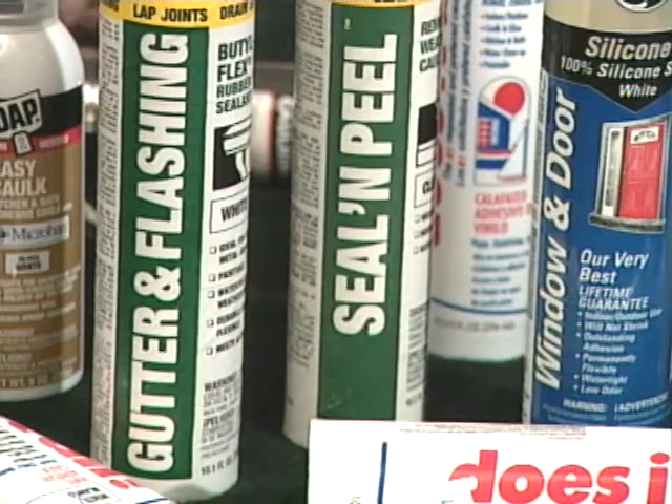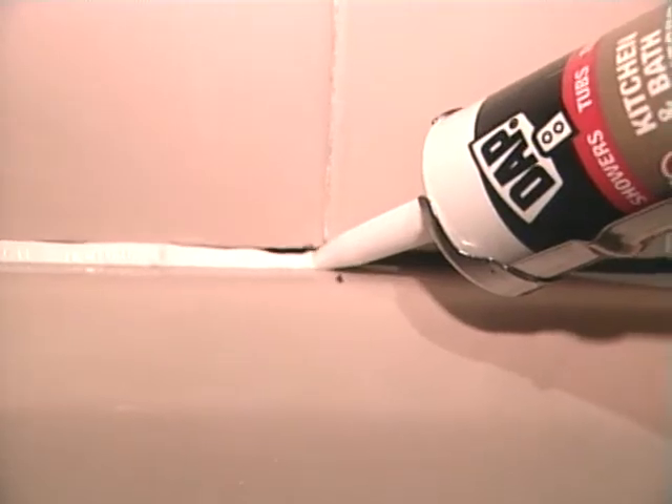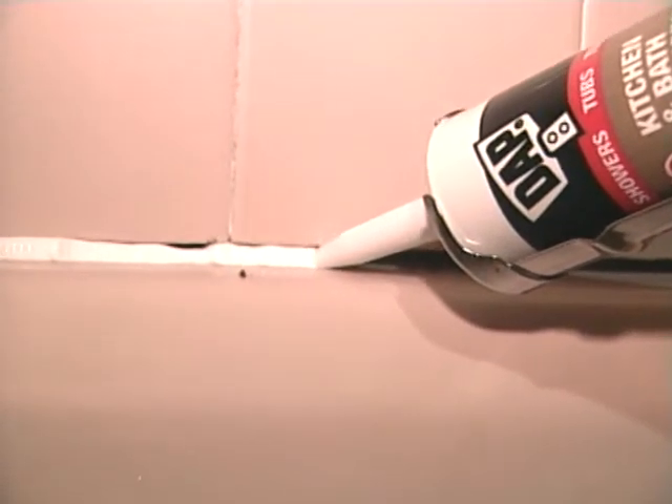When it comes to caulking your bathtub, the right product to use is one that has an antimicrobial additive, so that white caulk doesn't turn mold green very quickly.